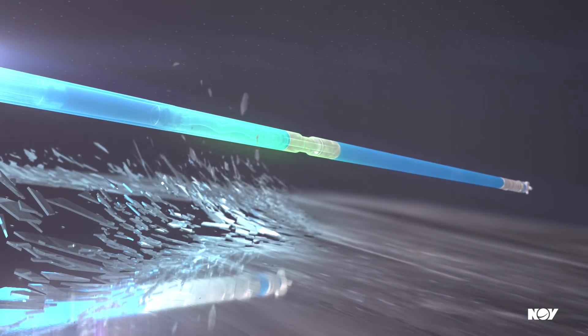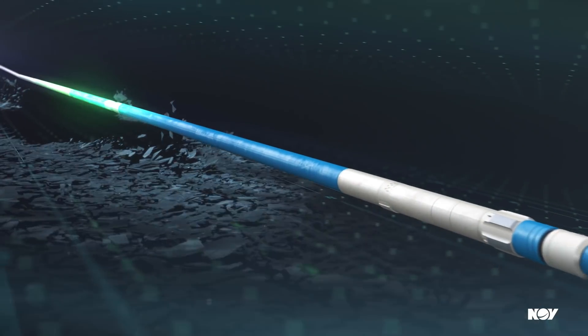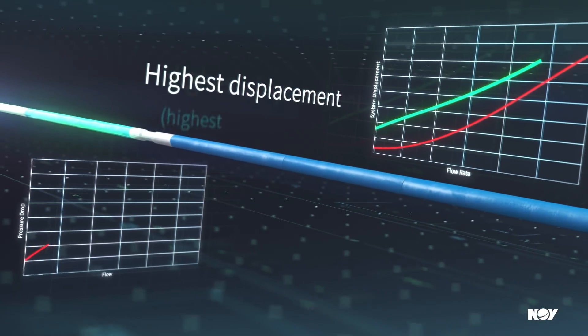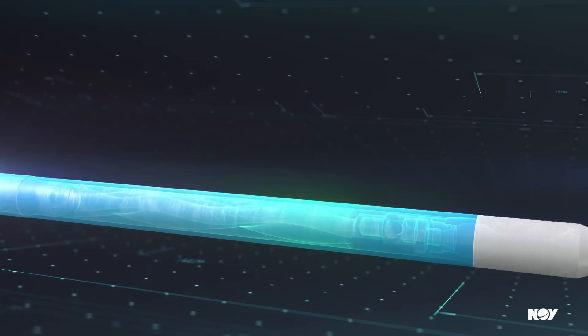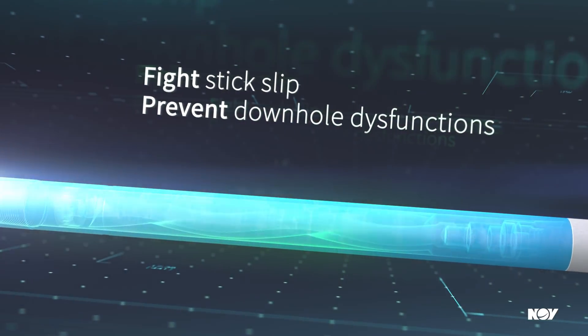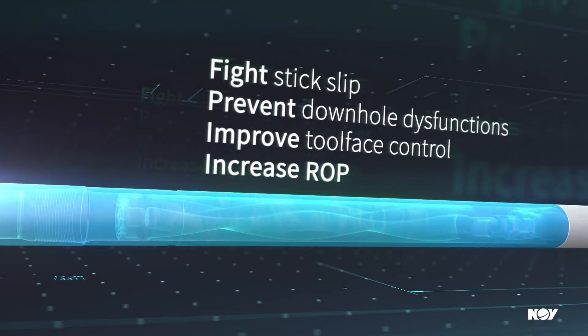Re-engineered for maximum efficiency and lab-tested in thousands of engineering hours, the Agitator HE features the highest displacement, lowest pressure drop, and maximum energy output — helping you to fight stick-slip, prevent downhole dysfunctions, improve tool-face control, and increase ROP.